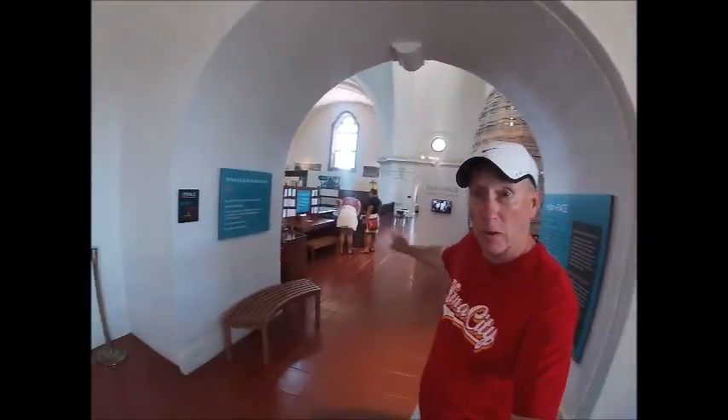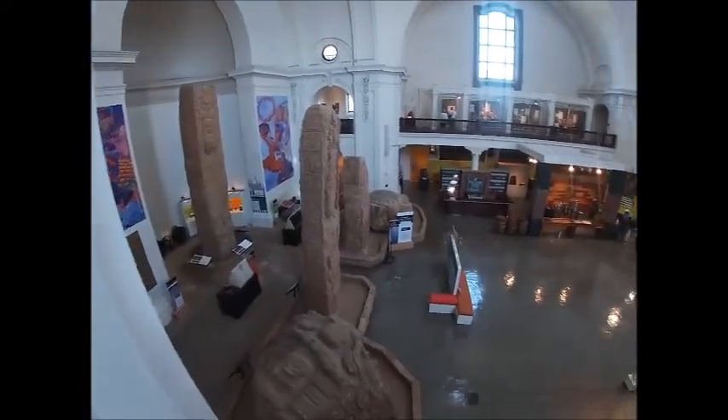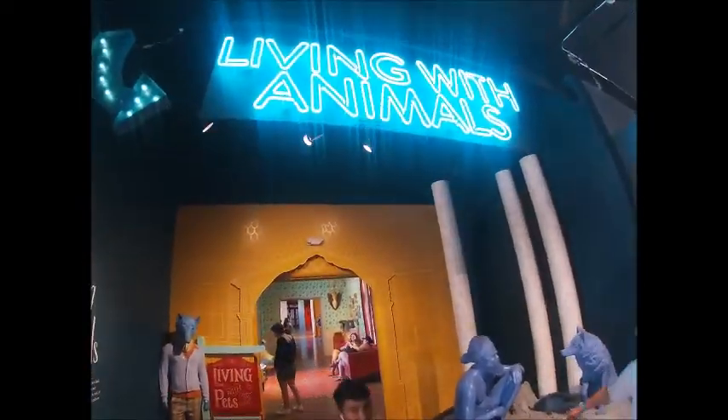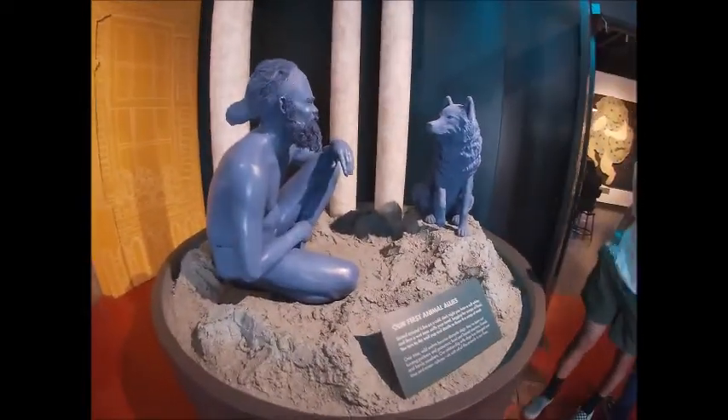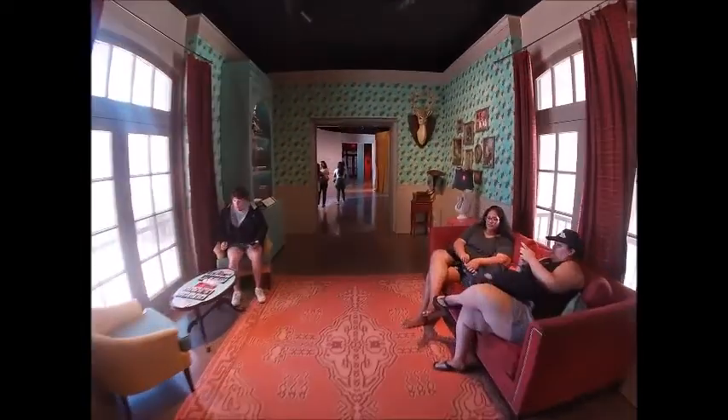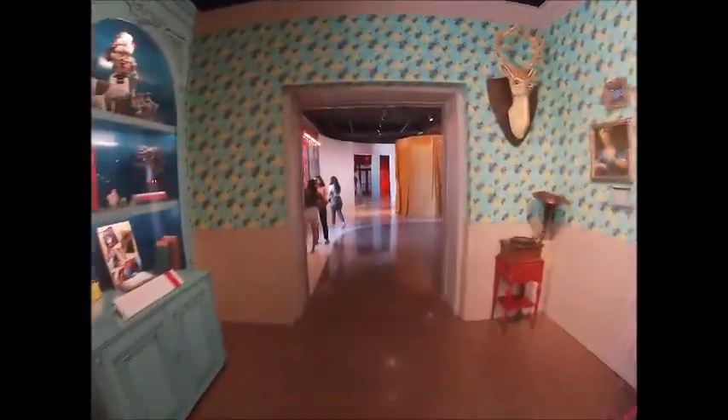The Museum of Us has two floors — one lower floor and a second floor. Beautiful. This is getting great.